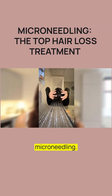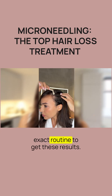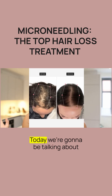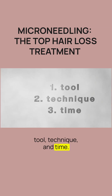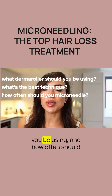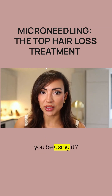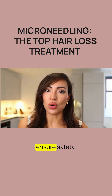This is the ultimate guide to microneedling. Make sure you watch to the end because I'll be showing you my exact routine to get these results. Today we're going to be talking about tool, technique and time — what kind of derma roller you should be using, what kind of technique you should be using, and how often you should be using it. Plus any tips and tricks to really maximize your results and ensure safety.